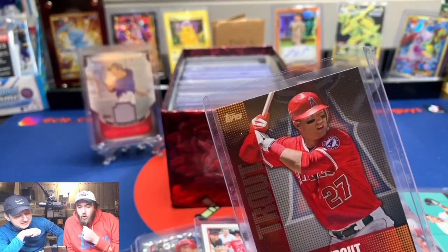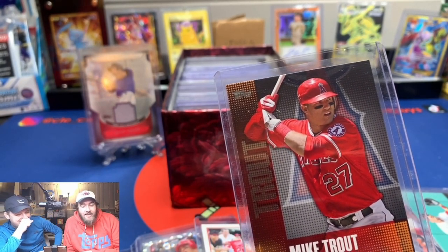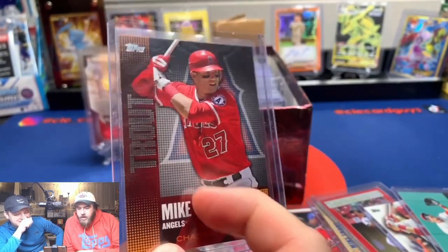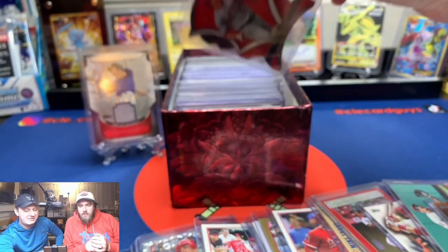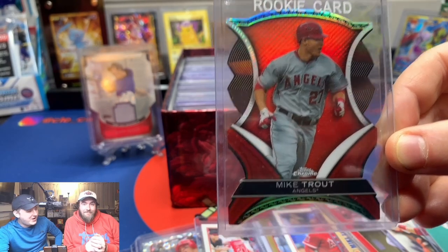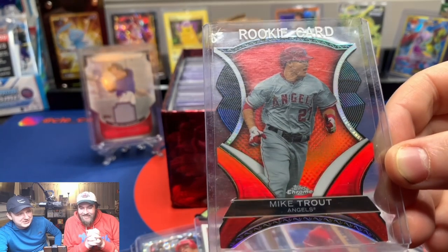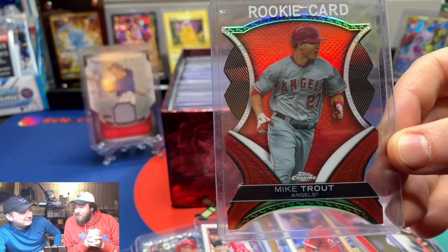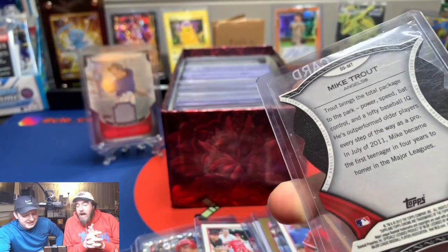Another Angels logo coming up. What is this? I see a pretty juicy one. This is also 2013 — 'Chasing the Dream.' I feel like this is going to be the last one since I know I'd put a die cut last. But holy — no rookie logo, it is 2012. Wow, that is beautiful. Now this box has been at your house for about three weeks — be honest, did you look through it at all?